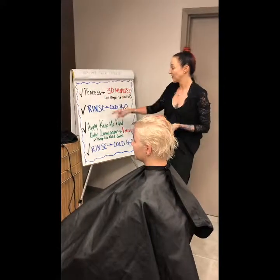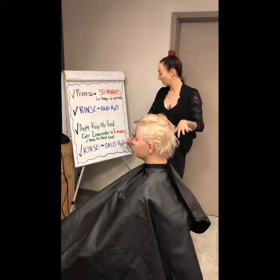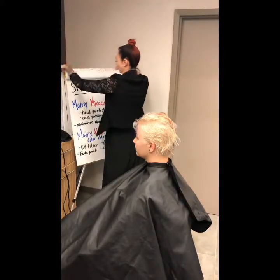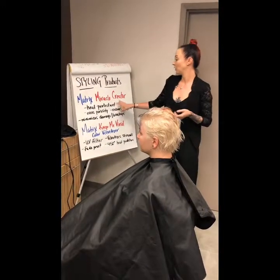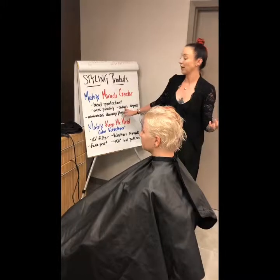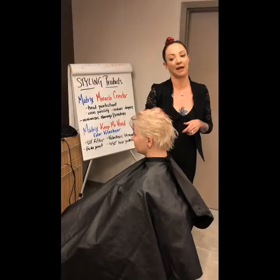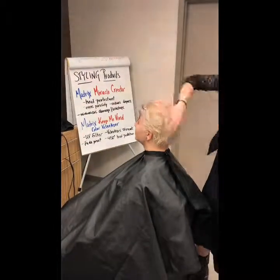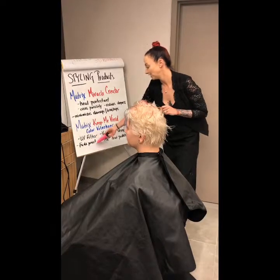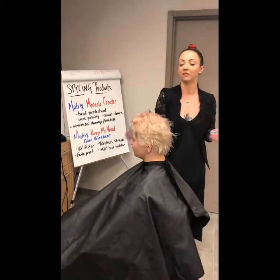So we did our process — rinsed with cold water with the cap on, then applied our Keep Me Vivid color laminator for one minute, then put our conditioner over the top, then rinsed all of that out with cold water. So now we're ready to style out. The products I'm going to use today are the Matrix Miracle Creator — our leave-in conditioner — which is also a heat protectant, evens out porosity since we did a full bleach, and reduces dryness and breakage. I'm also going to use the Keep Me Vivid color velvetizer, which has a UV fade-proof filter, velvetizes your strands, and has 450-degree heat protection. Hair like this, I want as much heat protection as possible.